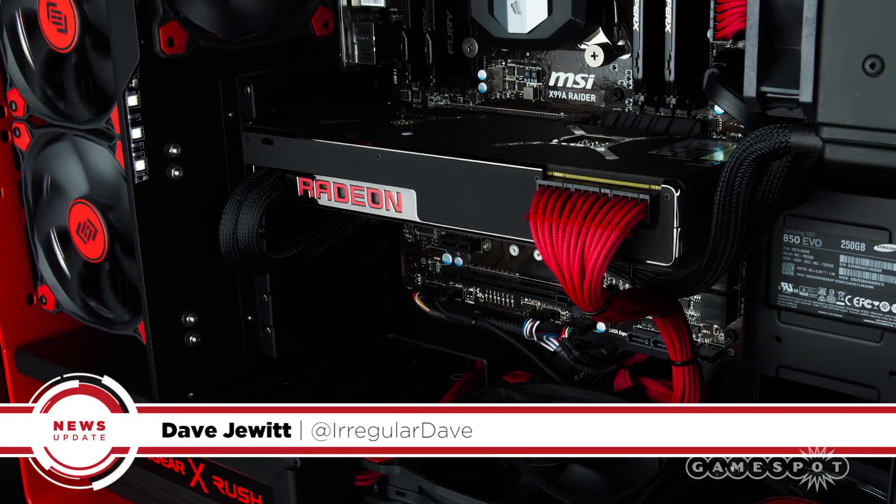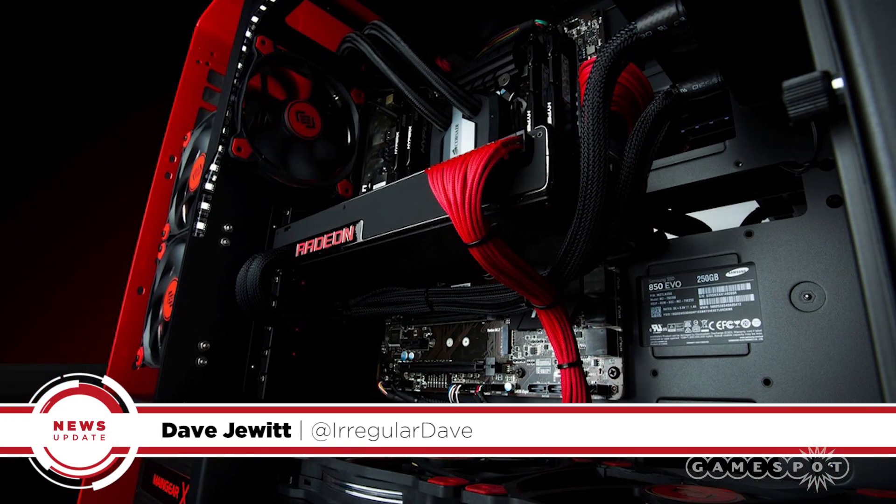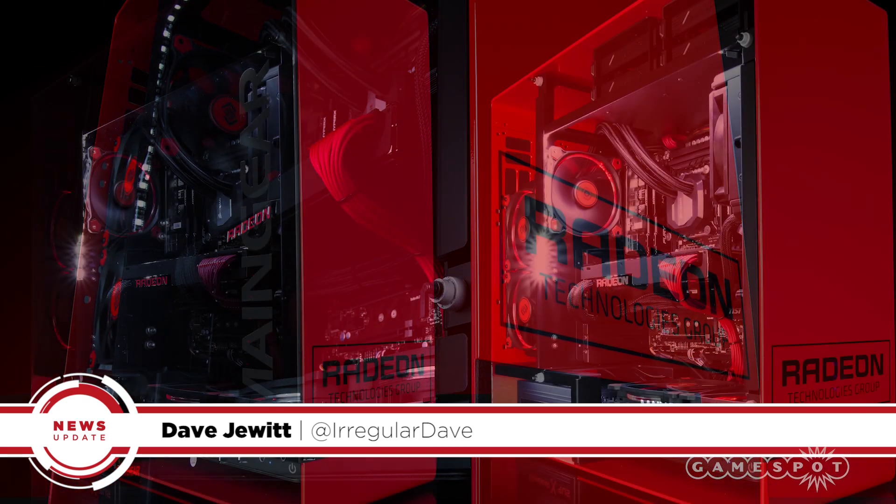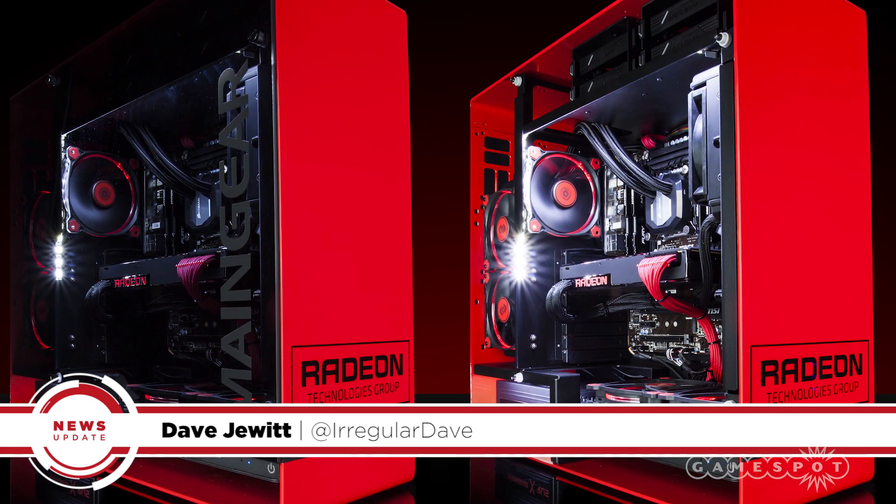So will you be picking up this shiny new card for your VR machine? Let us know in the comments section below, and for all the technical specifics of the Radeon Pro Duo and all the news from GDC, keep tuned in to Gamespot.com.